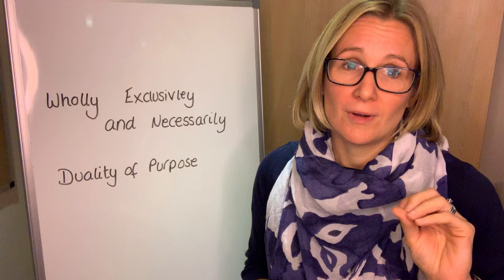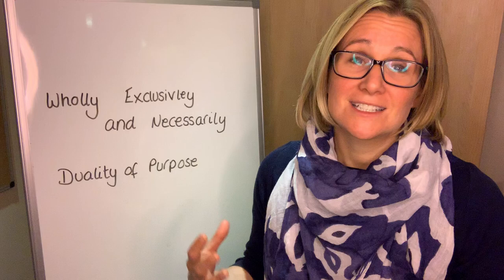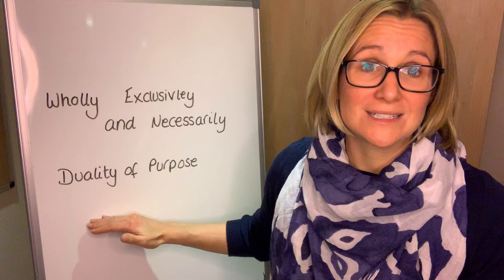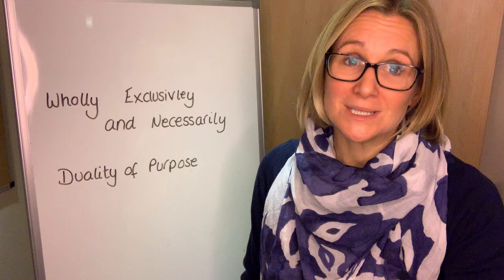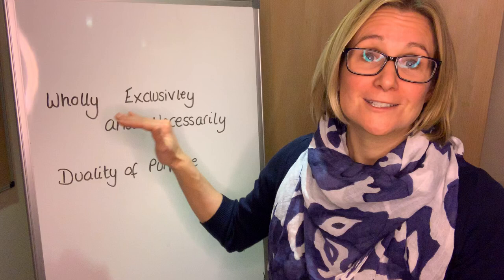I'll give you an example of where expenses clients have tried to claim and we've had to tell them they can't. The first one is designer handbags. Unfortunately, even if you have — it doesn't even have to be a designer handbag — a normal handbag that you use for business use, this is not allowable. Because even if you don't use it personally, there is the potential for duality of purpose, so HMRC will disallow that expense. However, if you buy a bag specifically to hold your laptop in, and that laptop is a business asset, that is an allowable expense, because it is wholly, exclusively and necessarily for the trade for that business asset.